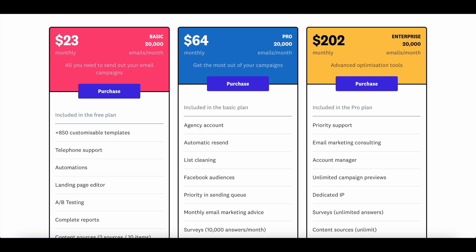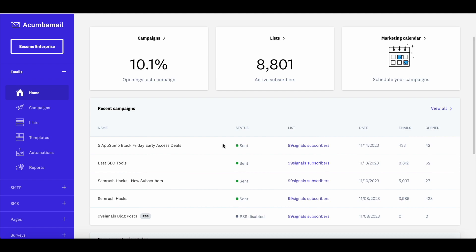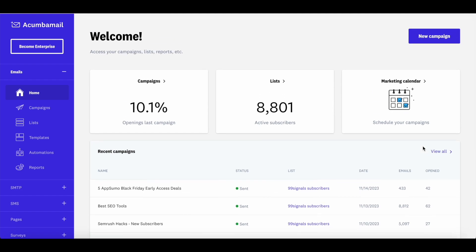To learn more about how you can create email campaigns on Akumba Mail, let's dive into the demo. This is the Akumba Mail dashboard. As soon as you log in, you see three widgets: the open rate of your previous campaign, the total number of active subscribers in your list, and your marketing calendar showing all campaigns run this month. Right below these widgets, you'll find your most recent campaigns with stats on total emails sent and opened.